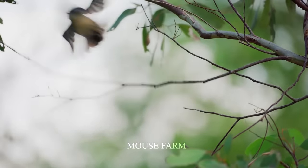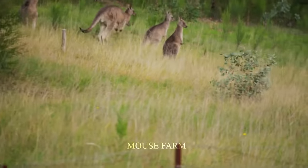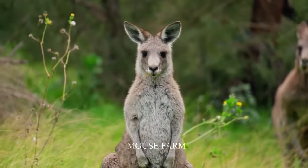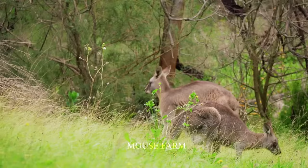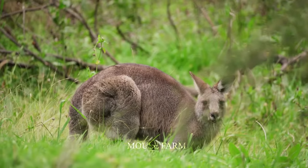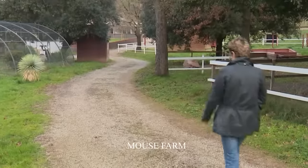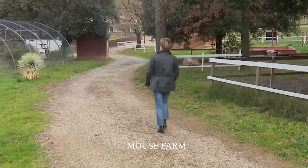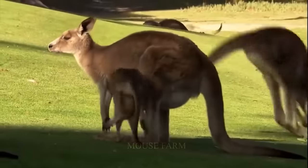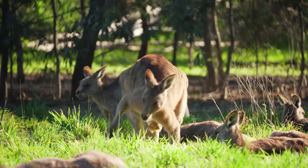There are many kangaroo parks in Australia. Important areas are established with the goal of protecting kangaroos from hunting and preserving their habitat. Some famous conservation parks include Ditbandbella National Park, a large reserve located on the outskirts of Canberra, Australia's capital. This place is home to many species of kangaroos, such as red kangaroos, grey kangaroos, and wallaby kangaroos.